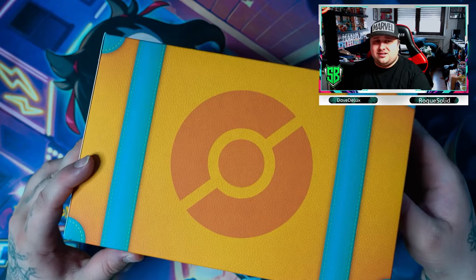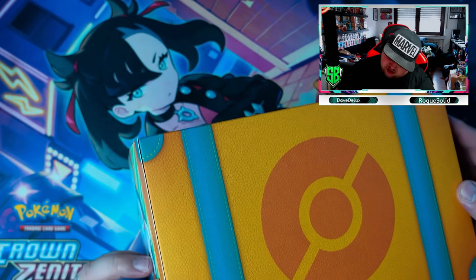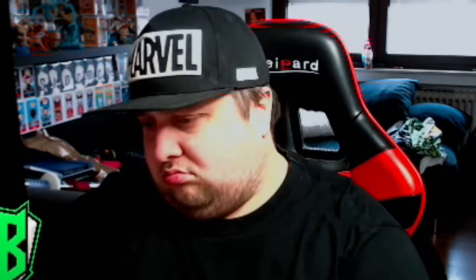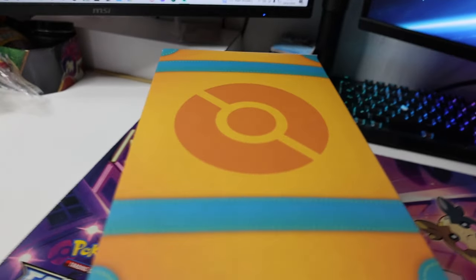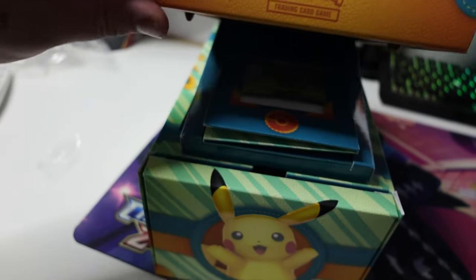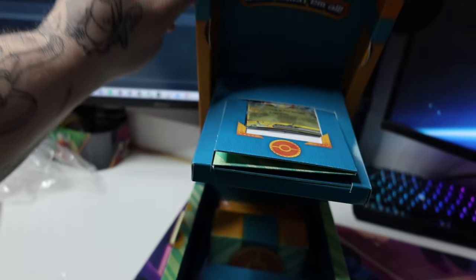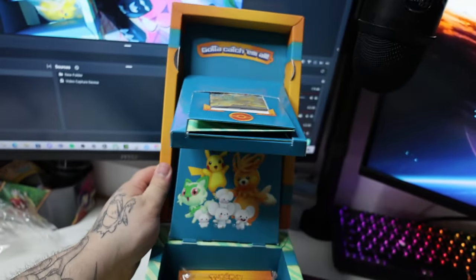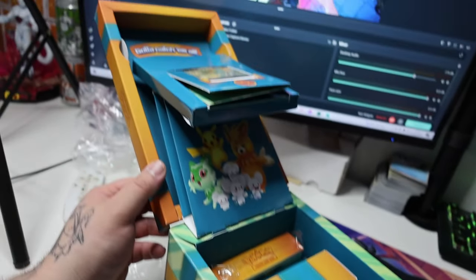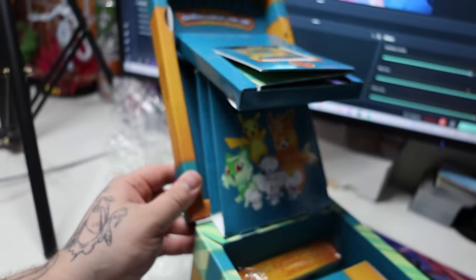You can use it as a storage box later. It doesn't open like a shoe box — it opens like that. I gotta show you this from this angle, guys. This is very cool — wow, like you opened it up. How cool is this? That's awesome.